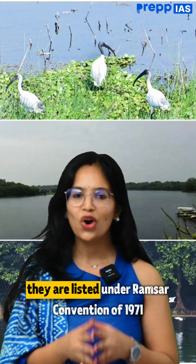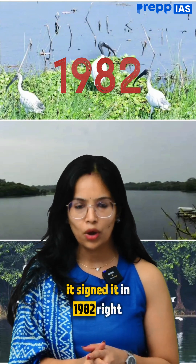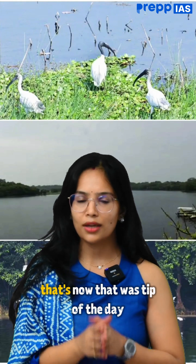Such internationally important wetlands are listed under the Ramsar Convention of 1971. India is not a founding member — remember this because it can be a UPSC prelims trick. India signed it in 1982, even though the convention was produced in 1971.